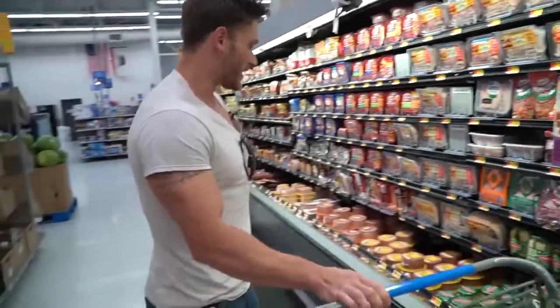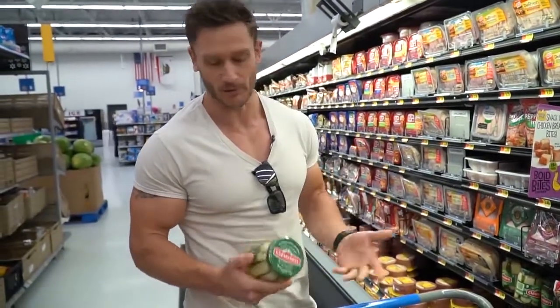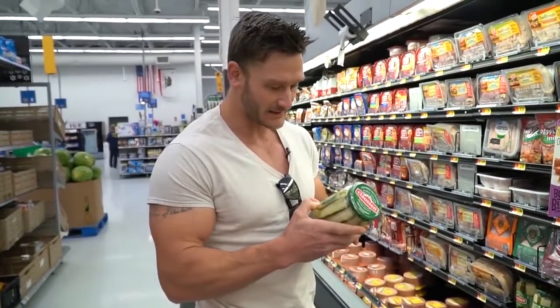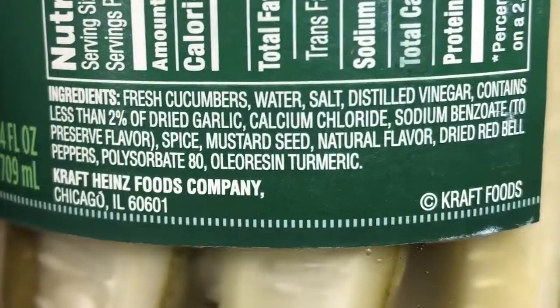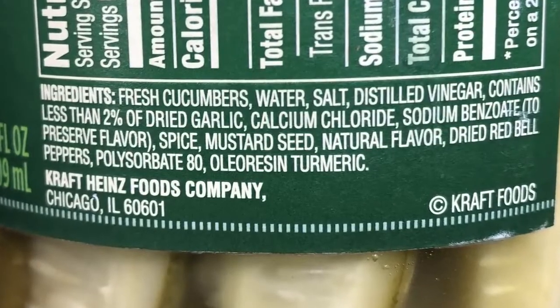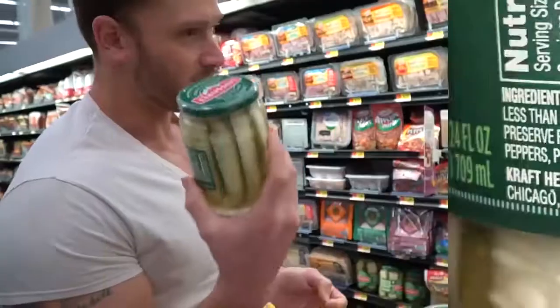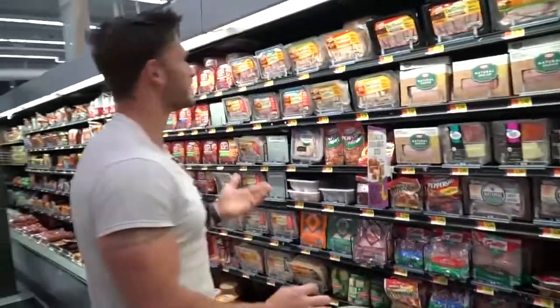I'm going to get some pickles. The reason I'm a fan of pickles is the sodium content — perfect super-low-calorie snack that keeps your mineral profile high. These particular ones look pretty good. I'm not a big fan of sodium benzoate, but it's not bad. Get the pickles from the refrigerated section because they have fewer preservatives, and try to go for the kosher ones — they're a little bit cleaner.